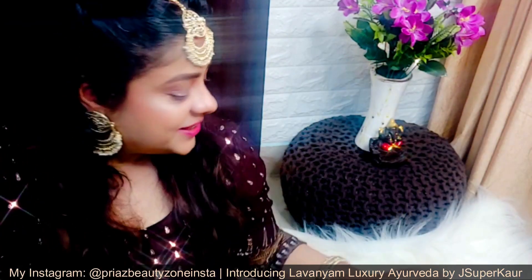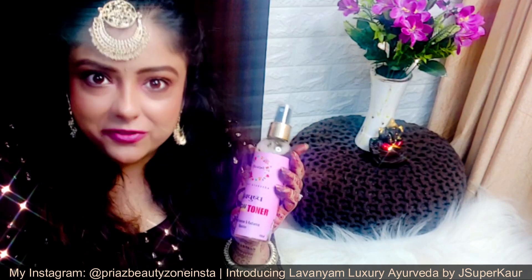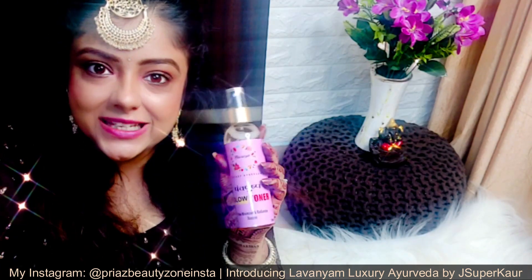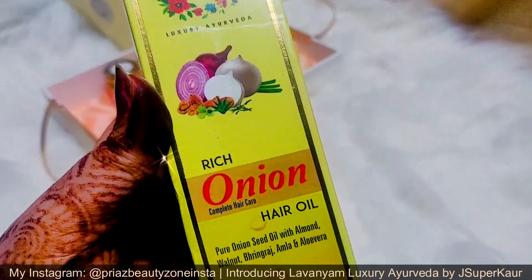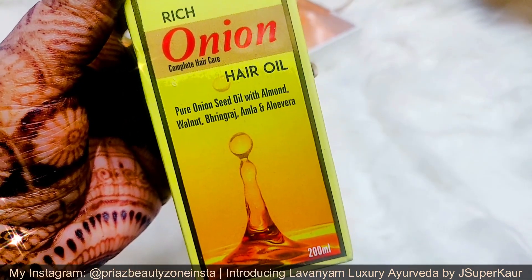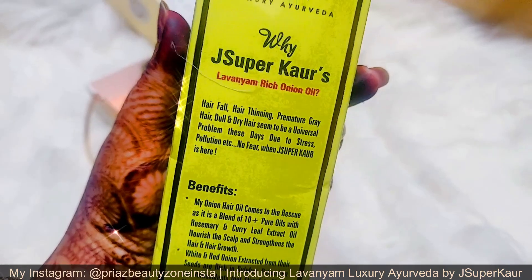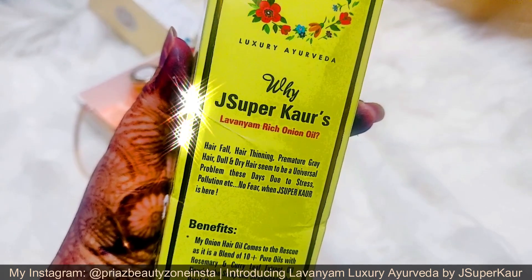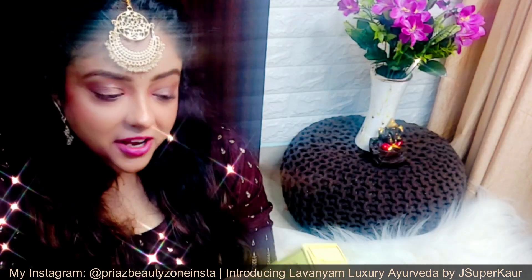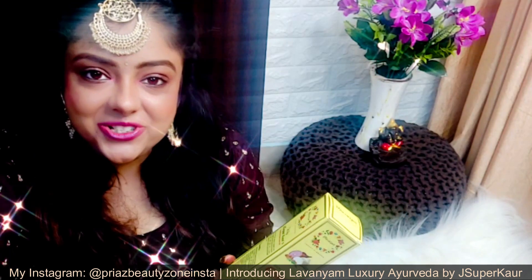A splash of glow water with rose petals working as a refreshing mist also works as a makeup setting spray. Oh my goodness! So this is a multi-tasker — toner and facial mist will also refresh your face and work as a setting spray. The next product is Lavanyam Luxury Ayurveda Rich Onion Complete Hair Care Hair Oil — pure onion seed oil with almond, walnut, Bhringraj, amla, and aloe vera — also in 200ml. Hair fall, hair thinning, premature grey hair, dull and dry hair seem to be universal problems today due to stress and pollution. No fear when J Super Corny is here! This is sulfate, paraben, mineral oil, and silicone free — and safe for color-treated hair too.